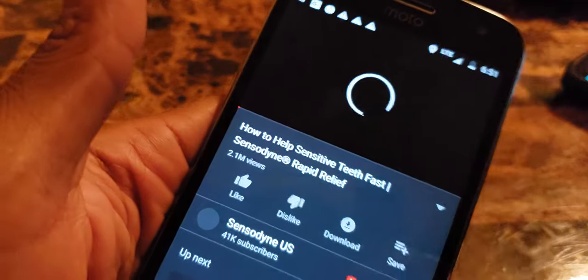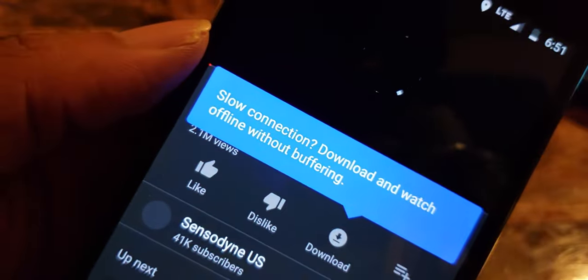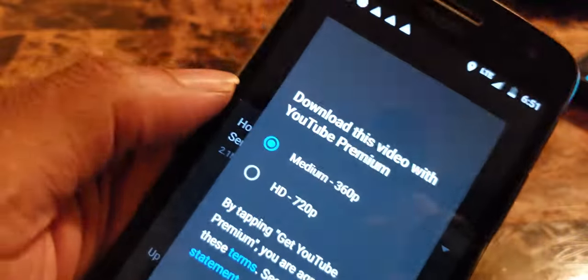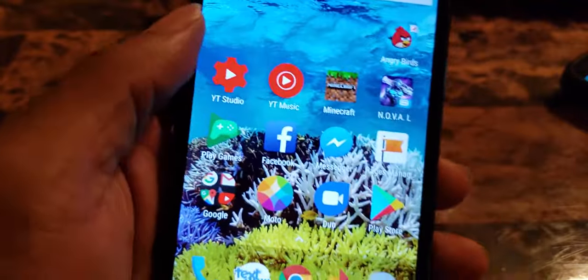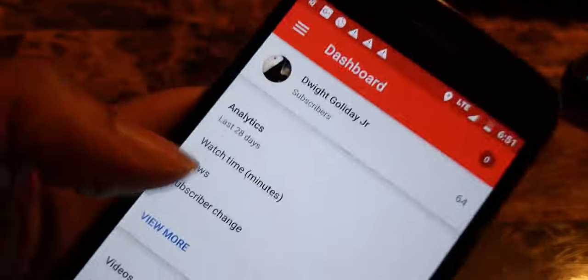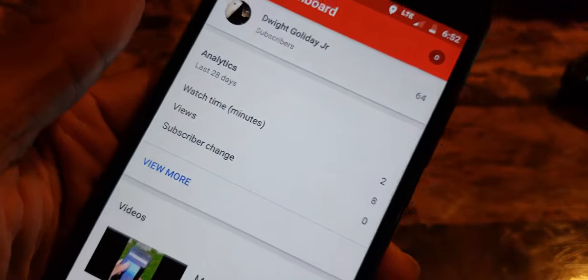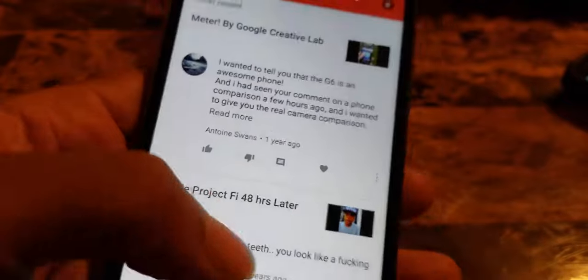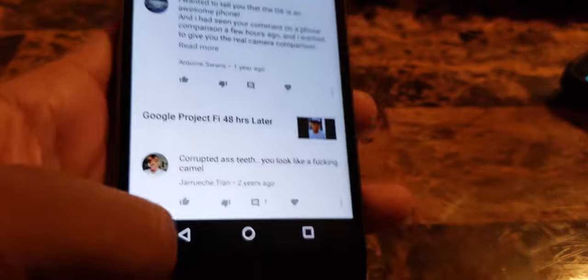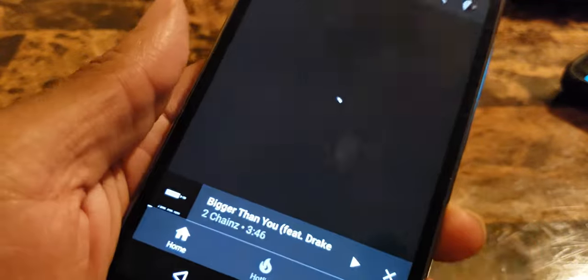YouTube is not working at all. It says 'Slow connection - download, watch offline' and is giving me the YouTube Premium option. So I can't stream. One thing I noticed that's kind of odd - I can use YouTube Studio, scroll through comments, and comment on my YouTube Studio app, but I can't open YouTube itself. YouTube Music won't play either - that's more proof I don't have any data.